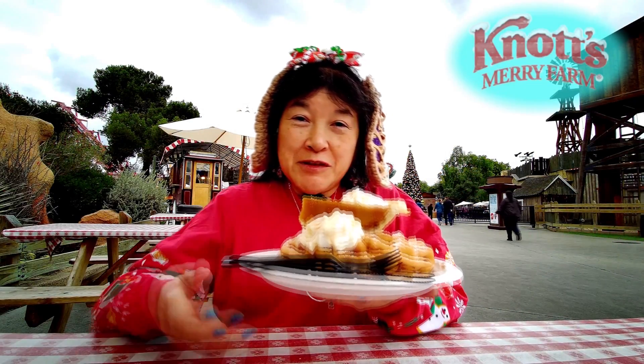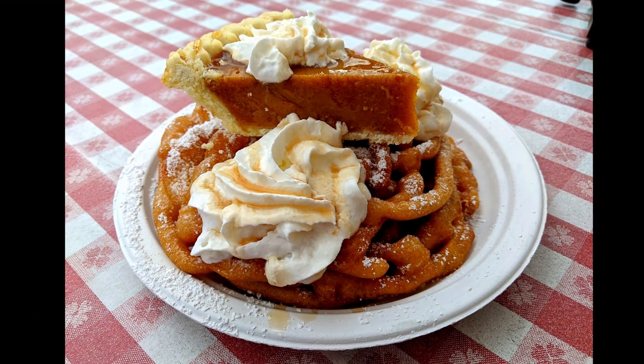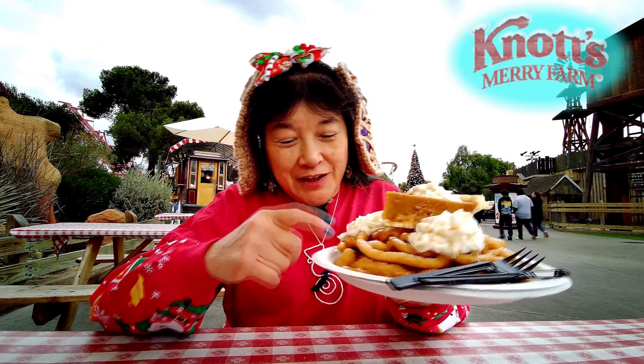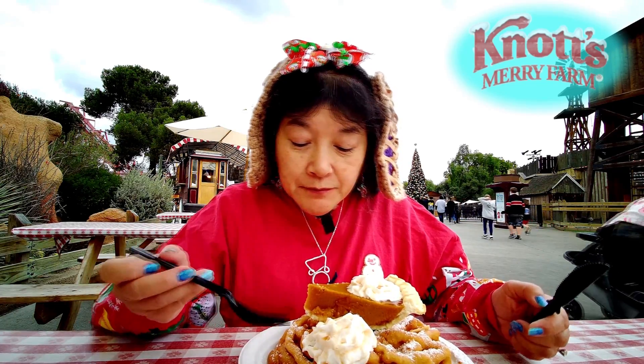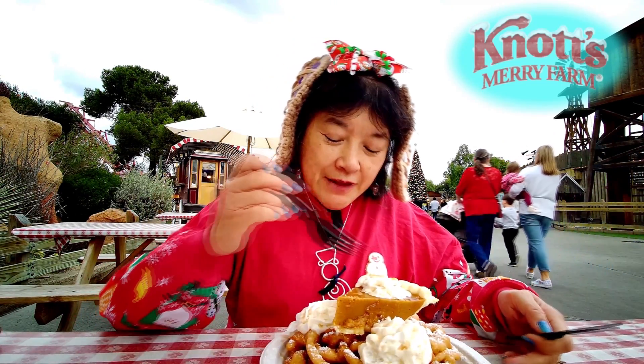Today we're here at Knott's Berry Farm and I got the Prancer's Pumpkin Pie Funnel Cake. It's a really thick funnel cake with whipped cream, maple syrup, and powdered sugar on top.